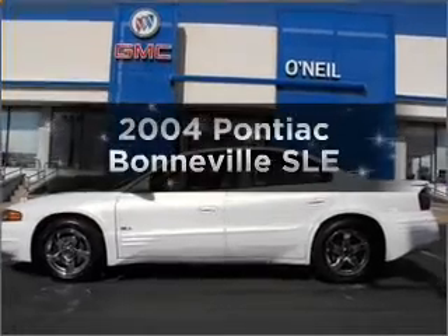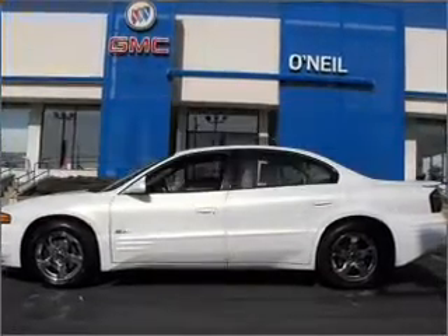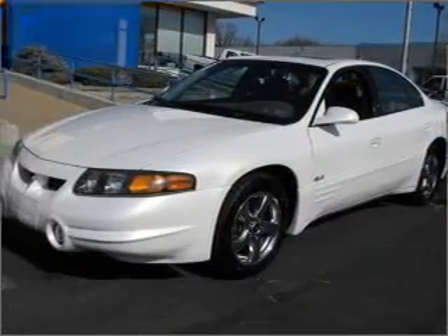Introducing the 2000 Ford Pontiac Bonneville. If you're looking for a first rate auto, this one could be yours today.